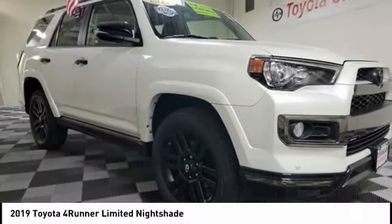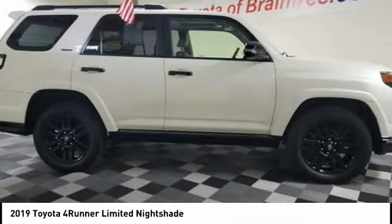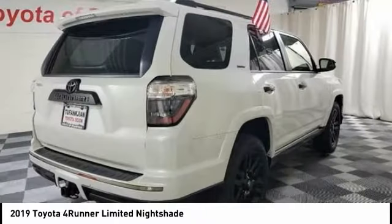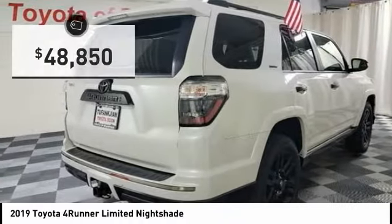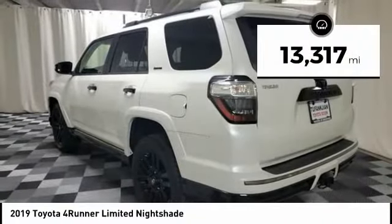The 2019 4Runner. 4Runner durability is unbeatable. There are more 4Runners on the road today than any other midsize SUV, and it is priced below $50,000. This vehicle has less than 15,000 miles.